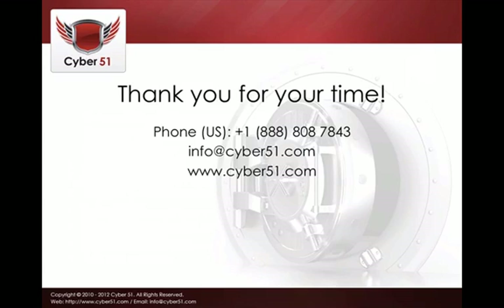Thank you very much for your time. You can call us on our US number as shown here, or contact us on our main website at www.cyber51.com. Go to www.cyber360security.com and get your free scan. We hope you enjoyed the presentation and look forward to hearing from you soon. Thank you — bye!